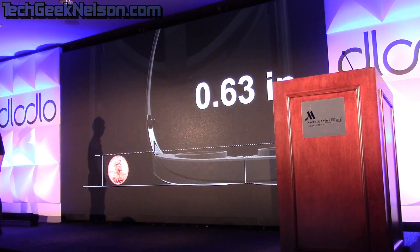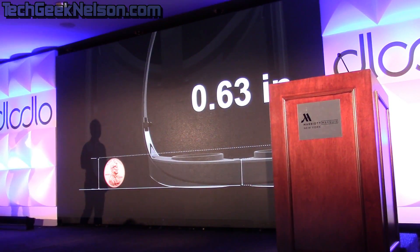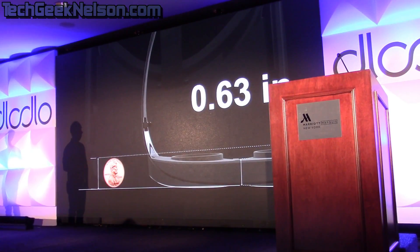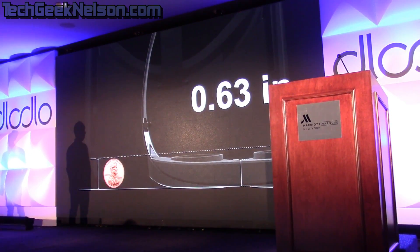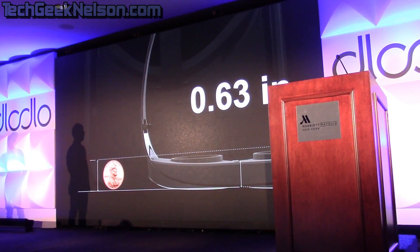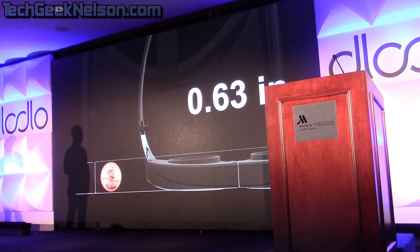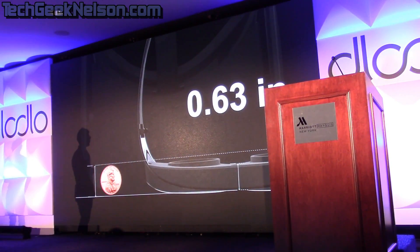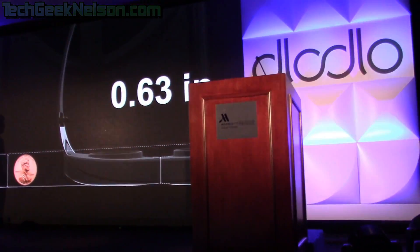Thirdly, let's talk about thickness. For the Dodo V1, the average thickness is only approximately 0.63 inches, which is approximately the same as the diameter of a one-cent US coin. For the same type of product on the market, that kind of thickness would be four times thicker.